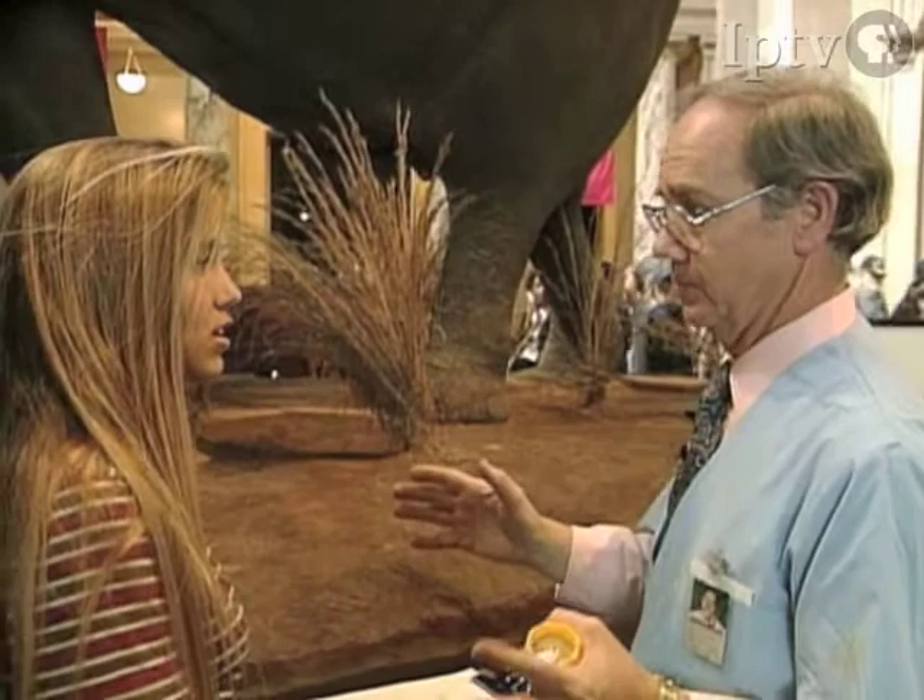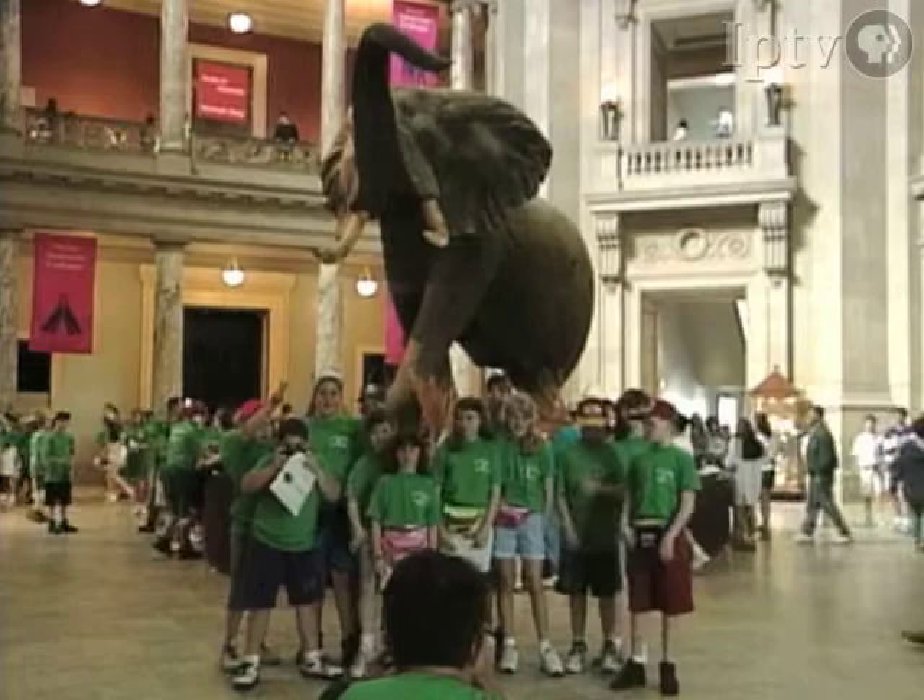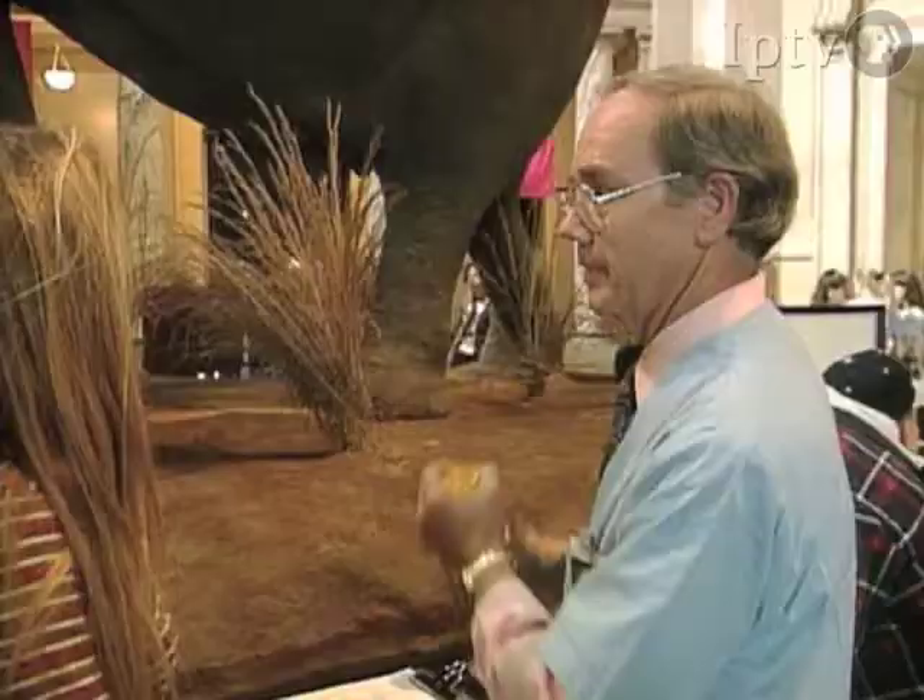Like in department stores where you see clothing over a mannequin, we made a mannequin for this animal and then we took the skin and glued and sewed it over the mannequin.